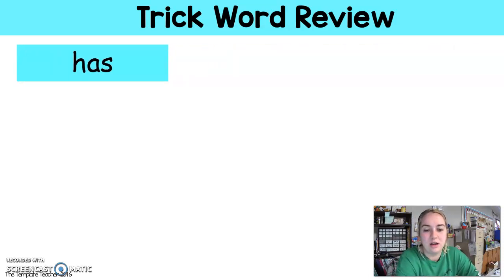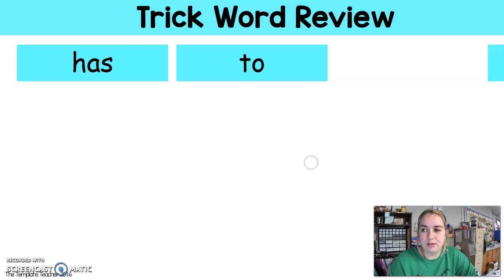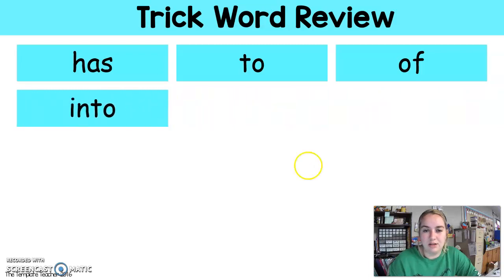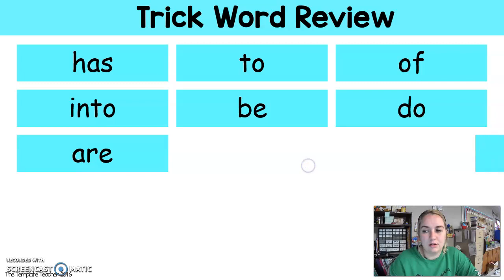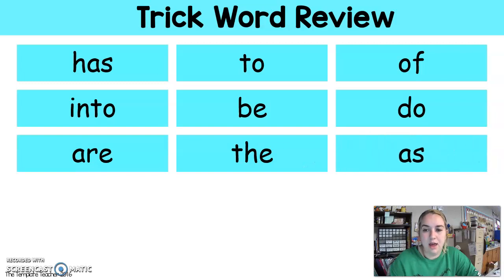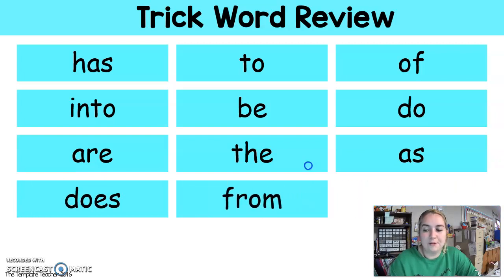What's this word? Has. Good job. To. Of. Into. Be. Do. Are. The. As. Does. From. Have.